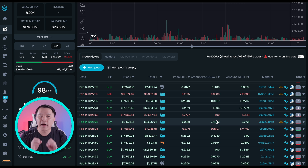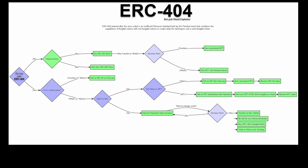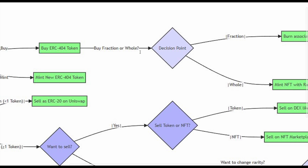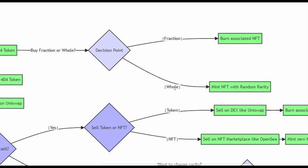Here's a really cool chart from X showing the mechanics of transferring the NFT and what happens when you buy or sell. So first off, if you buy an ERC-404 token — is it a whole 1.0 token, or is it less? If it's a whole token, you get the ERC-404 token and you get an NFT with a random rarity. That NFT is generated for you with a random rarity assigned.